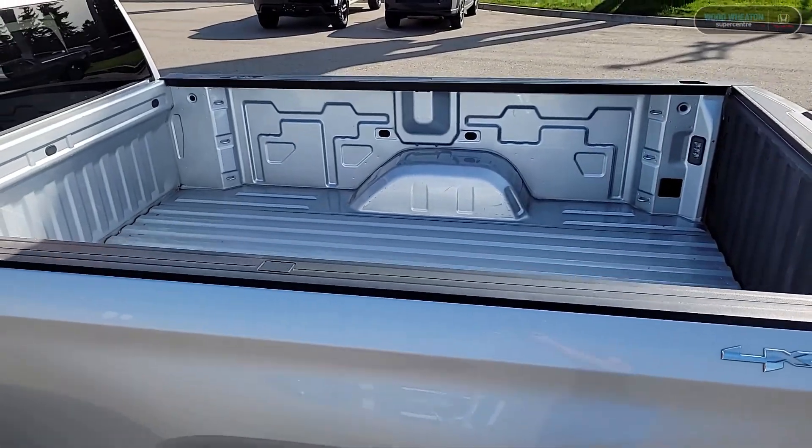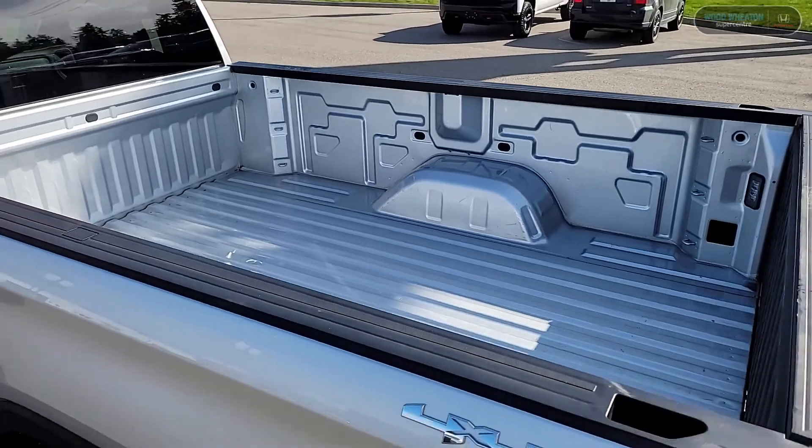Let's take a peek back here — you can see the long bed offering tons of cargo space and volume.